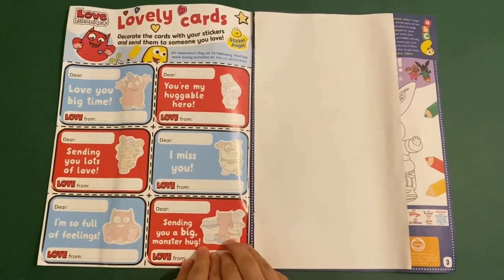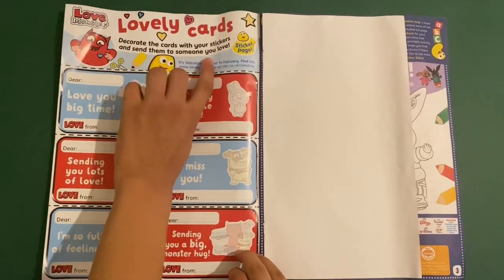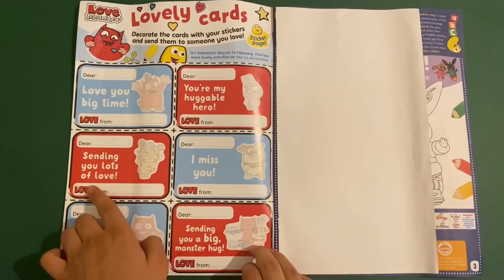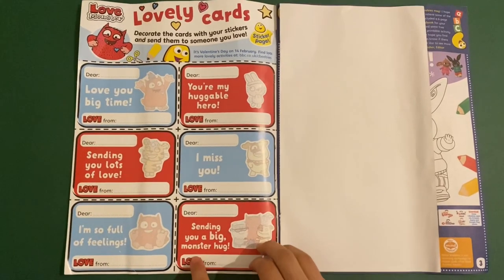First up we've got Love Monster and these are lovely cards. Decorate the cards with your stickers and send them to someone you love. They've all got different notes in here like sending lots of love, I'll miss you, love you big time, sending you a big monster hug.